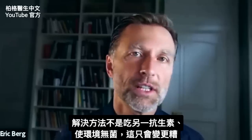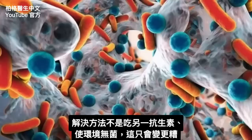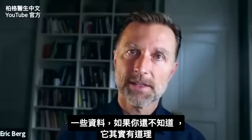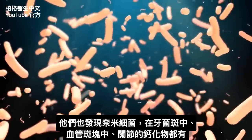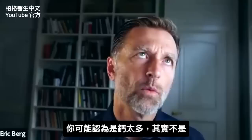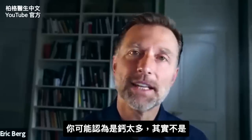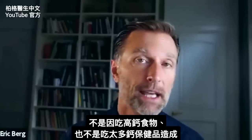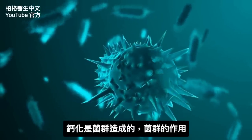So every time someone takes an antibiotic, they actually make the microbes survive stronger because the microbes adapt and actually enhance the formation of these organisms. This is why the solution is not to just take another antibiotic to sterilize the environment — it just makes things worse. They've also found these small microorganisms in the plaque in your teeth, in the plaque in your arteries, and in the calcium deposits in your joints.